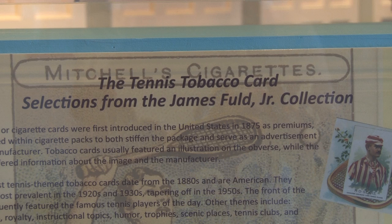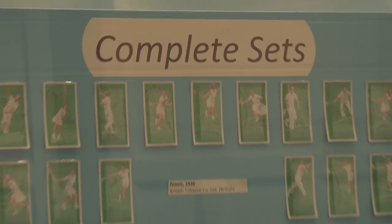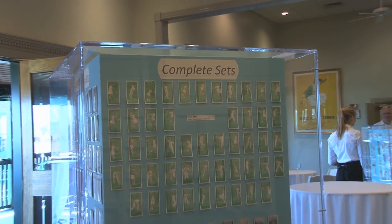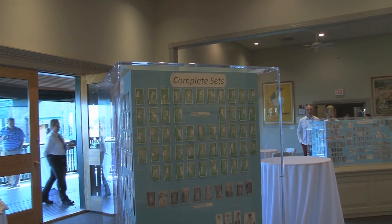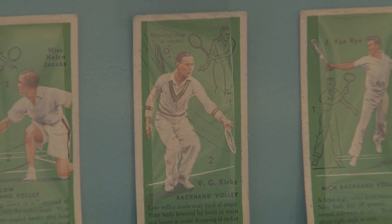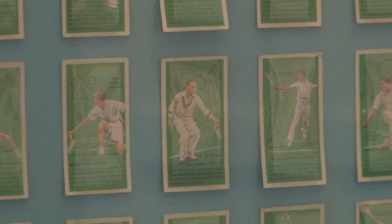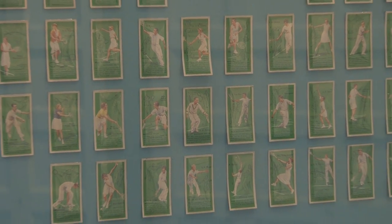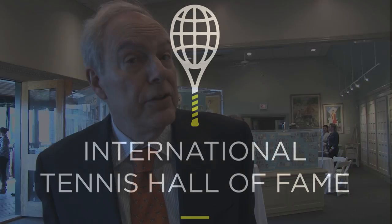Tennis is the only sport in any country where there are literally 20 nations that have cards you can collect from. I have cards from Norway to South Africa to El Salvador, and of course from Australia to New Zealand. And of course you have the famous players of the day, many of whom are inducted in this Hall of Fame.